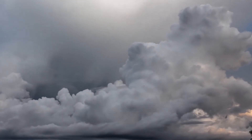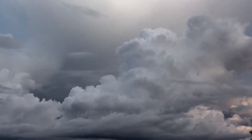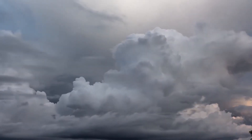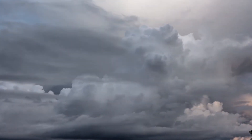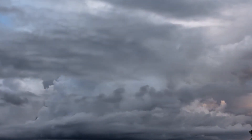One of the many physical phenomena that occurs in Earth's atmosphere are the cumulonimbus clouds. This type of cloud is a dense towering vertical cloud forming from water vapor carried by powerful upward air currents.